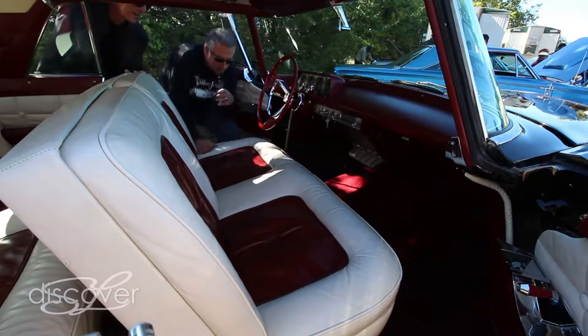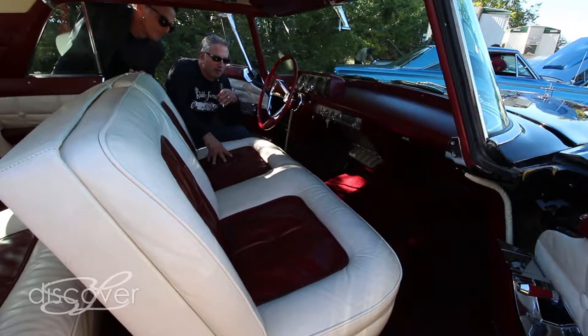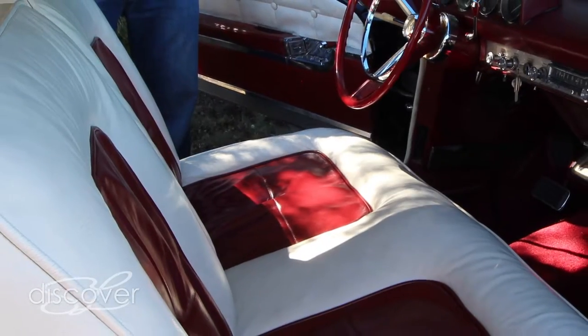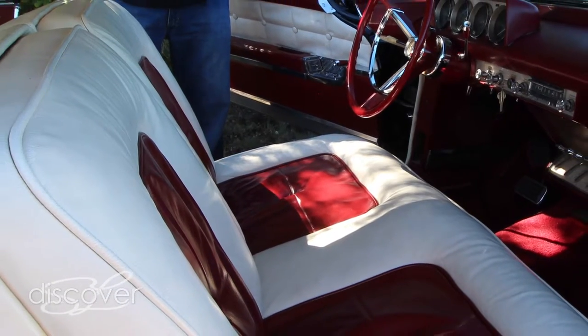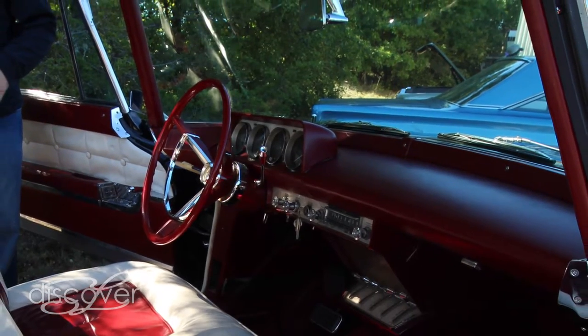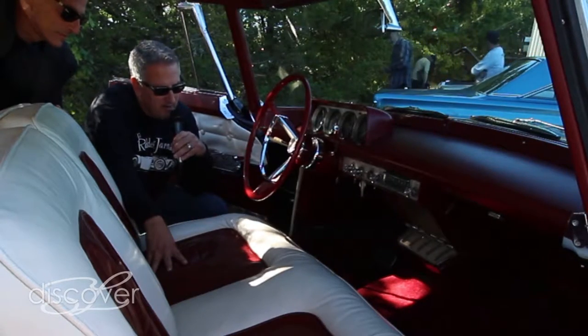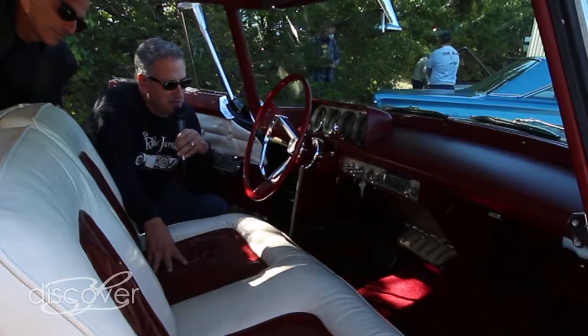The interior here — the first unique thing is, when these cars were made, the only two options on the car were the two-tone leather interior, which this car has — the blood red and the off-white — and air conditioning. So this car actually has the two most luxurious options you could get, and it's very space-age looking.